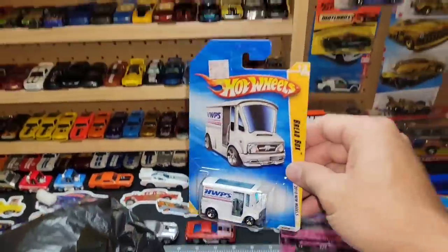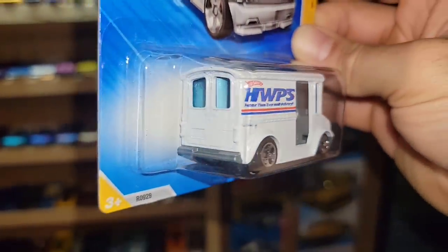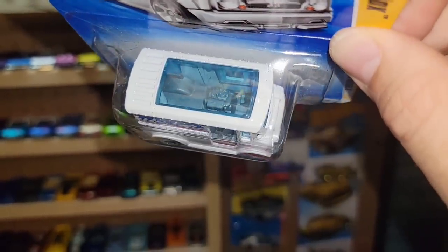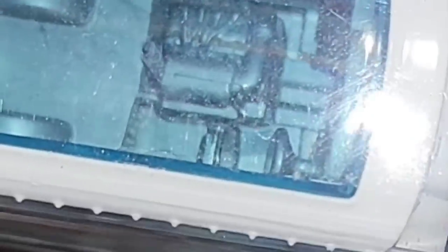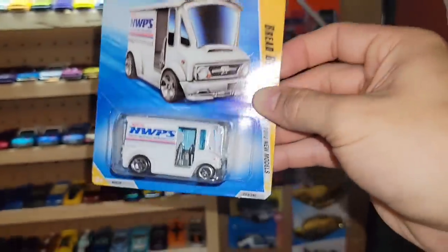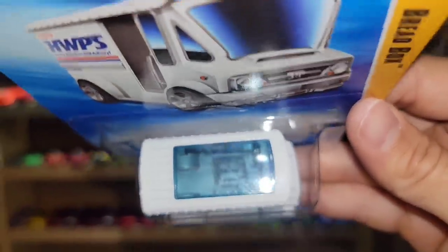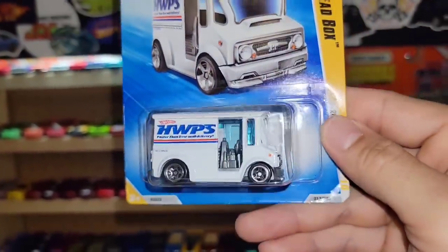Next we got the Bread Box — love that it's rocking the Hot Wheels Postal Service deco. It's a really cool casting and I wanted this mainly because of all the mail calls we get. But check it out — you've got a little engine sitting in the back with the intake, valve covers and all that. It is hauling a motor that someone purchased. That is so cool — I did not even notice that. Love the Easter eggs, man. That would be a really cool feature to detail on a custom.